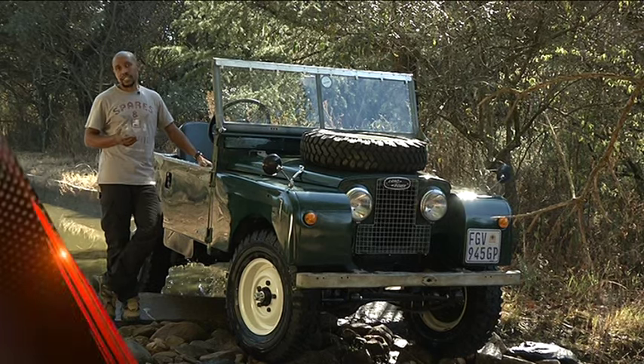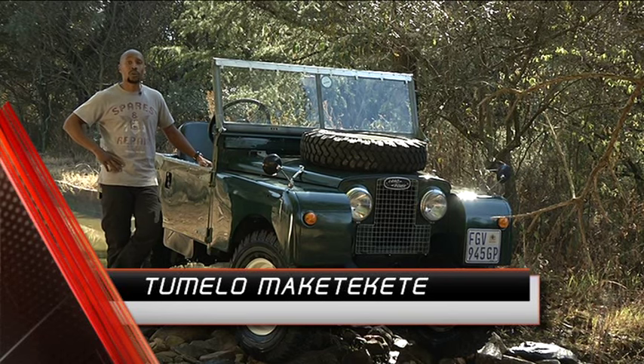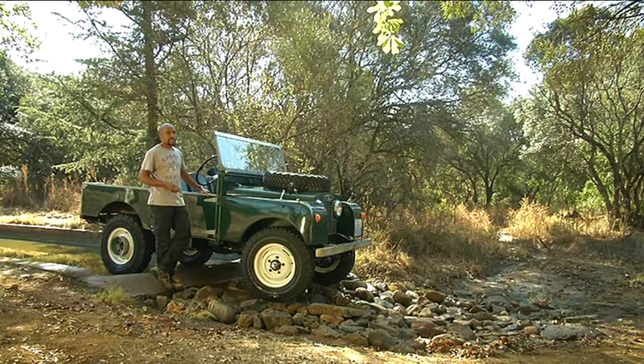Land Rover has come a long way since its humble beginnings in 1948, currently producing some of the most capable, comfortable, and coveted SUVs on the market. However, it all started with a Series 1 model, and the owner is going to take us for a spin on our 4x4 track.